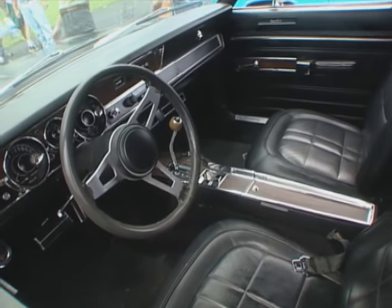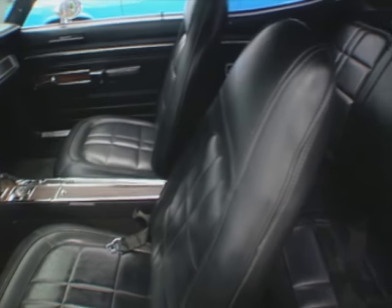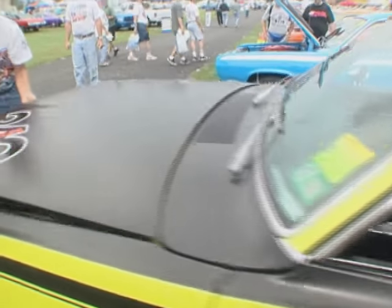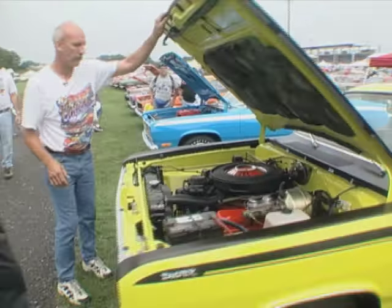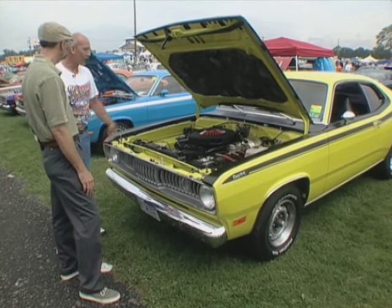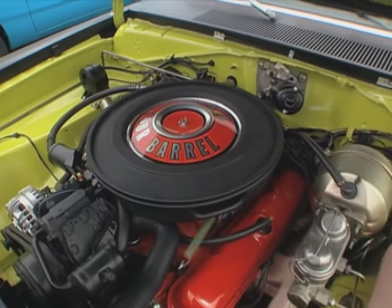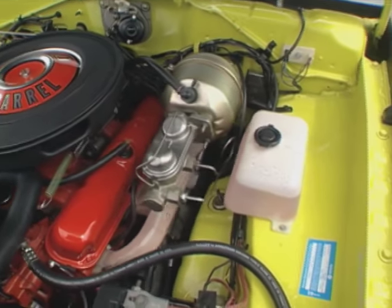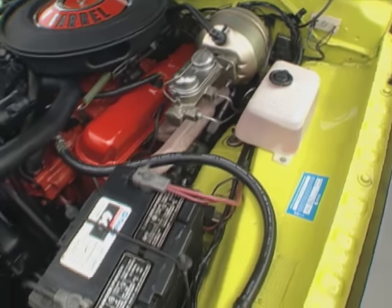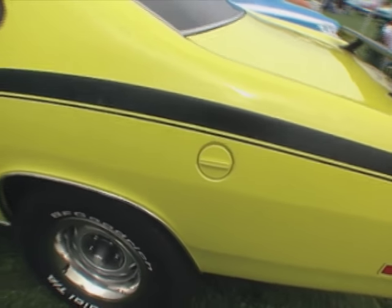Now, the 340 Wedge designation — was that just kind of an option package? It's a 71 package, 71 year only. It's just more or less a decor package. The powertrain is basically the same on all the 340s. But still plenty of horsepower for a car this size — 340 cubic inch, 375 horse. That's not shabby at all. That's a hydraulic lifter car in 71, right? Yes, hydraulic. This car particularly has air conditioning — kind of an odd feature on a high-performance car. This is a great show. We waited all year for this.